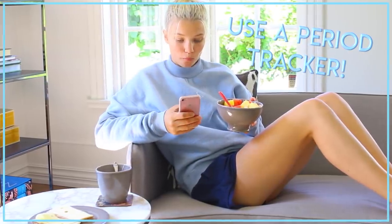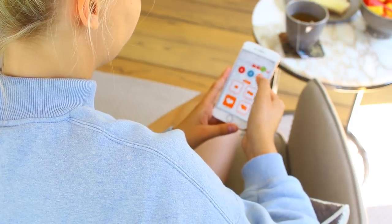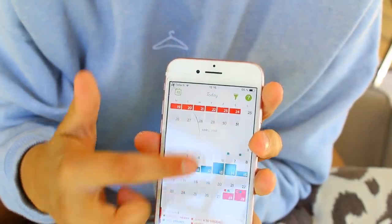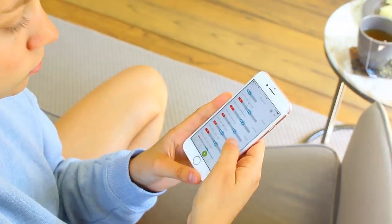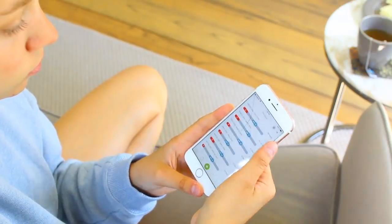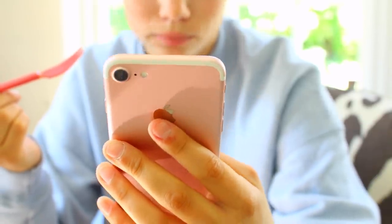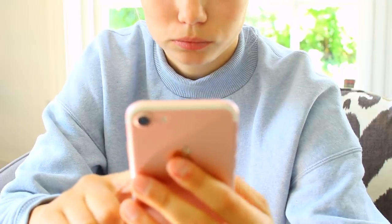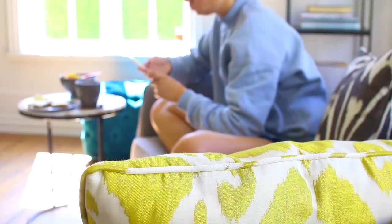My next tip is to use a period tracker. Not only is it great — especially when in school — to be aware and prepared for when your period is coming, it's also really good to keep track of everything happening in your body, like cravings, energy levels, pain, and sleep. Clue Plus makes that even easier with enhanced analysis that tells you your cycle averages, and will alert you if anything is out of the normal.